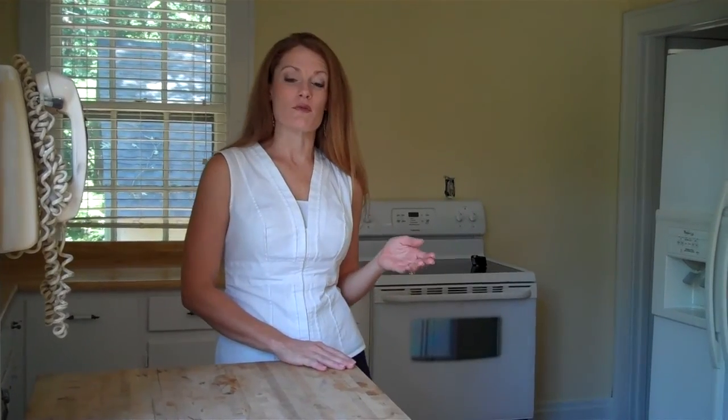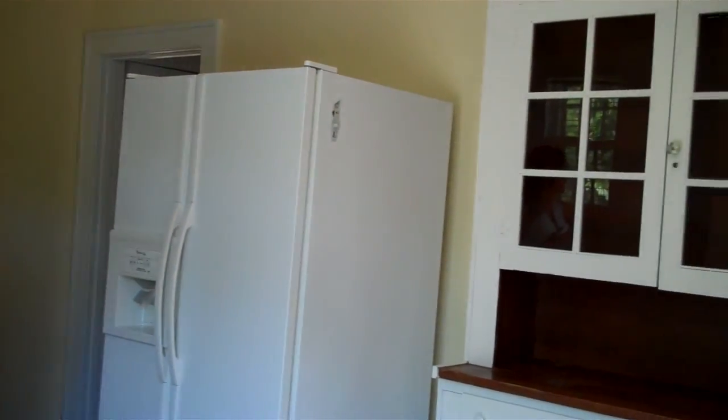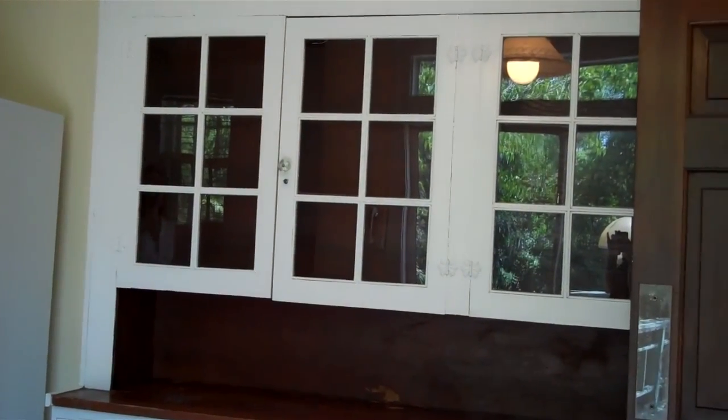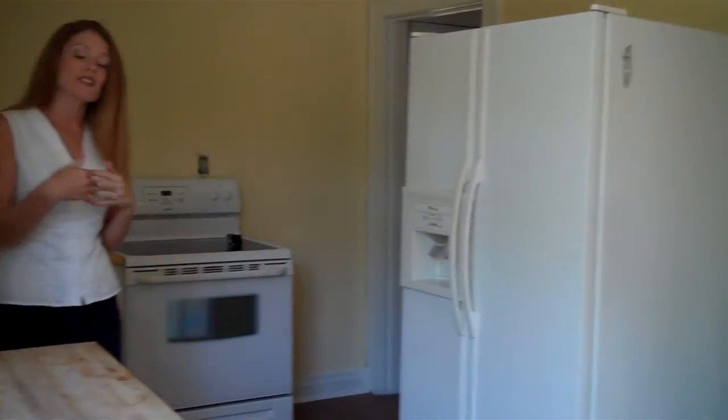Just off the formal dining room, we have a spacious kitchen on the main level. It is nice and functional, with plenty of cabinet space, and also has an entrance onto the back deck. It has the swinging door into the formal dining room, and it also has a separate entrance to bring your groceries in from the detached garage.